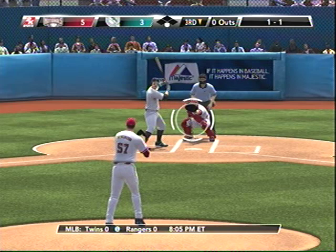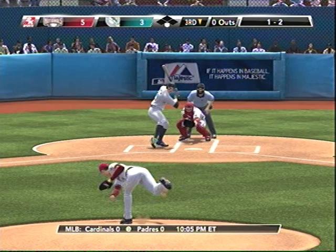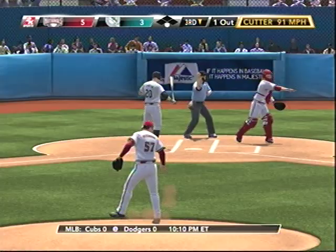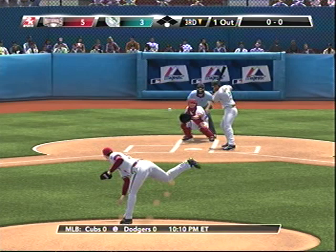He struggles against the curveball with two strikes, so don't be surprised if that's what he sees in this situation. Good eye by Nick Johnson — he stays away from it to even the count. And Johnson goes down swinging. With two strikes the hitter went at the fastball — he got it but didn't do anything with it. And Hanley Ramirez to bat — he was the league leader in runs scored last year.